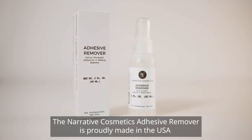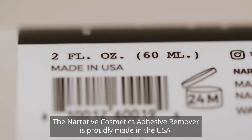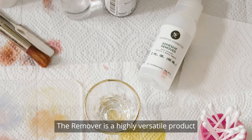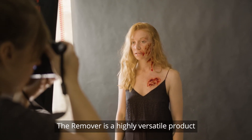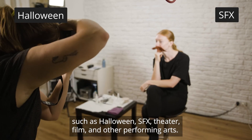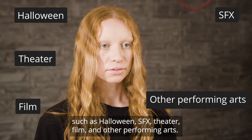The Narrative Cosmetics Adhesive Remover is proudly made in the USA in an FDA-licensed, cruelty-free, and vegan-approved facility. The remover is a highly versatile product and can be used for a variety of applications, such as Halloween, SFX, theater, film, and other performing arts.